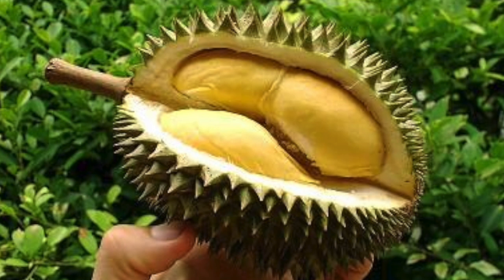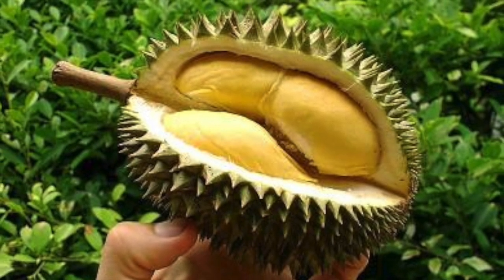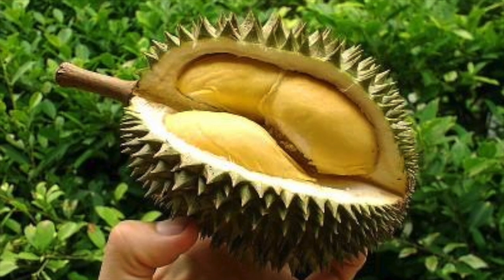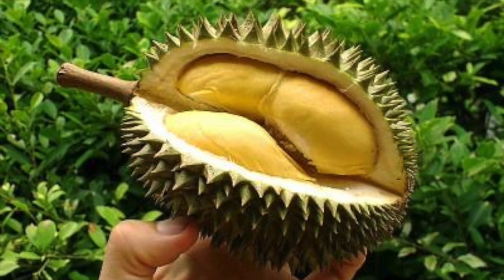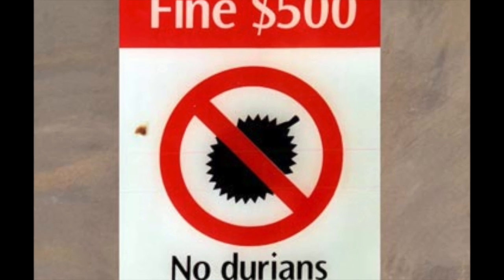Not only Orangutans, but a lot of people also like the durian fruit. In many Asian countries where the durian fruit is very popular, the fruit is banned in public places like the bus. The reason for this is the horrible smell that comes with the durian fruit.